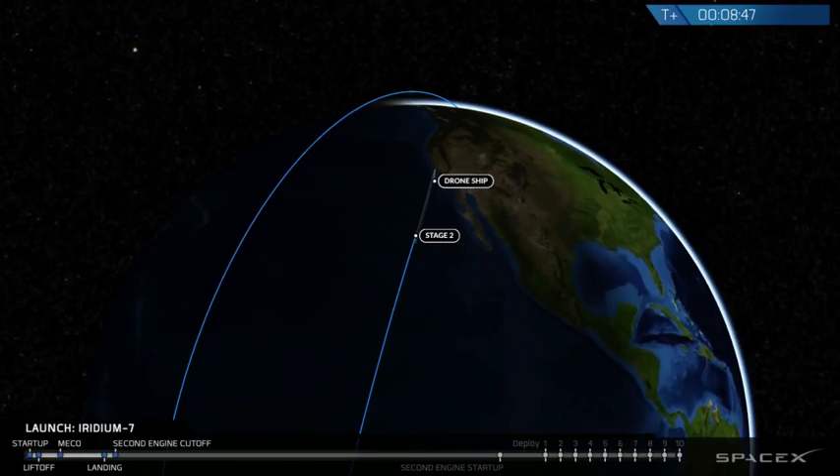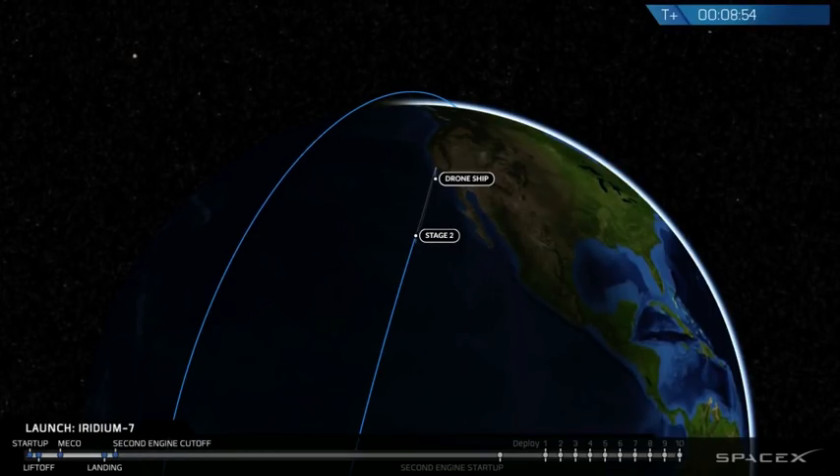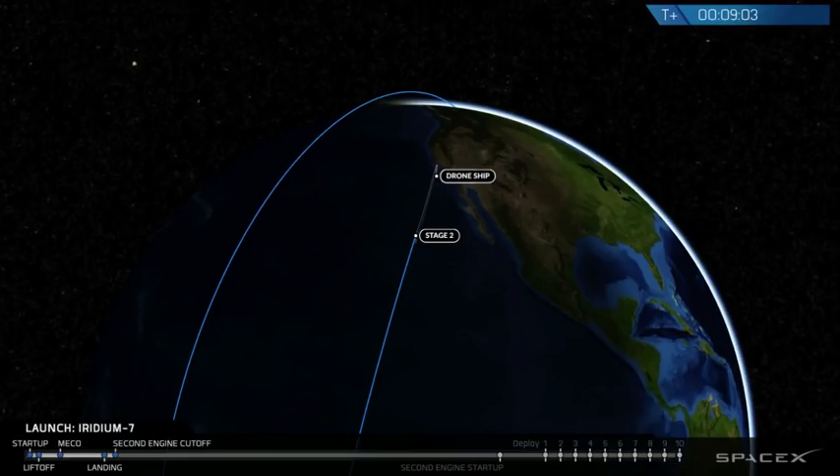We've heard the callout of SECO. GNC confirms good orbit insertion. Looking at the guidance plots we have in front of us — it's a good one. Second stage is right where we want it to be.